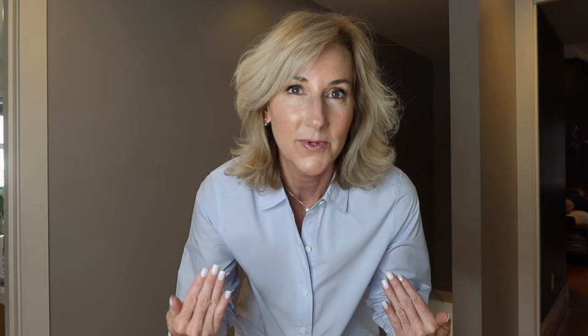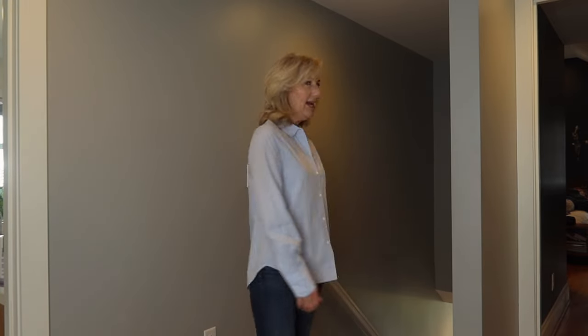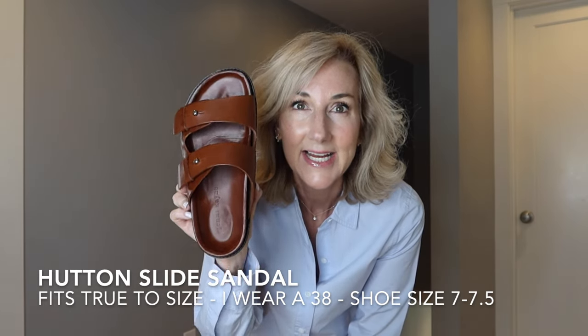Welcome to my hallway — this is the least distracting area. We're going to start with a classic piece: the boyfriend shirt in French blue. I absolutely love this button down. I love to wear it with the cashmere fisherman sweater. I also need to mention my shoes — the Hutton slide sandals. I tried these in store and had to pick them up because they are so comfortable. They're like a little more stylish Birkenstock.